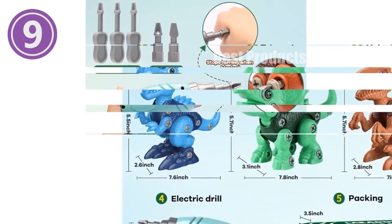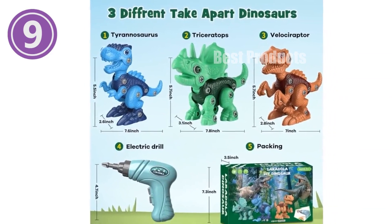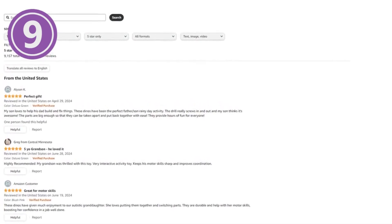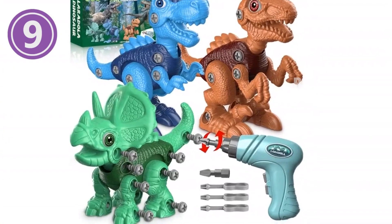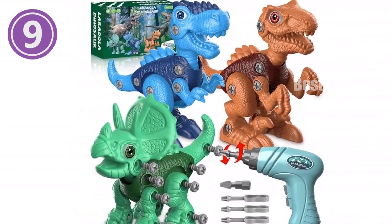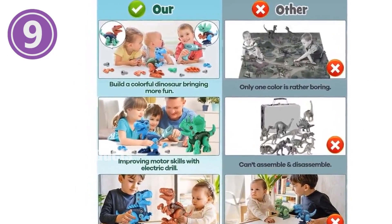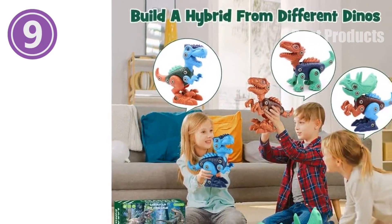Moreover, the realistic textures and details enhance children's understanding and appreciation of these prehistoric creatures. Whether it's for Easter, birthdays, Christmas, or a party, Laridola Dinosaur Toys are the perfect gift to spark joy and ignite the wonder of learning in young minds. Encourage your kids to put down their screens and embrace the hands-on wonder of these captivating dinosaur toys. Specifications: includes three dinosaur species — Tyrannosaurus Rex, Triceratops, and Velociraptor — non-toxic and recyclable ABS plastic, low-speed electric drill with two drill bits, three hand screwdrivers, and clear assembly instructions.